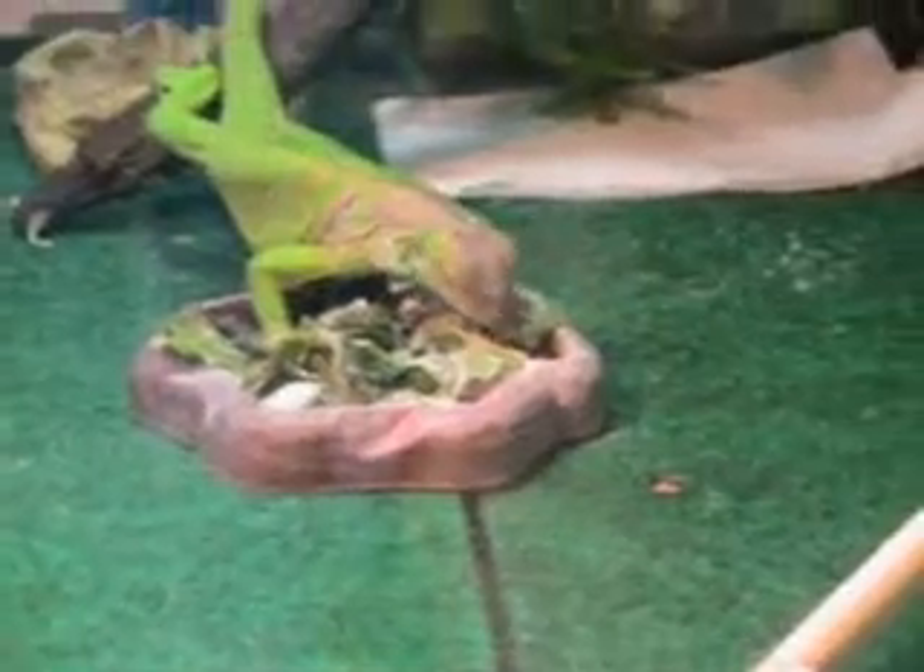His favorites are the peas — he always picks out all the peas first, and then he usually eats the lettuce, but sometimes he does it the other way around. The first thing he ate was a pea. Oh, this is a much better view.